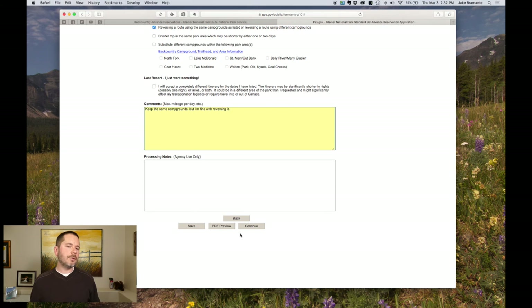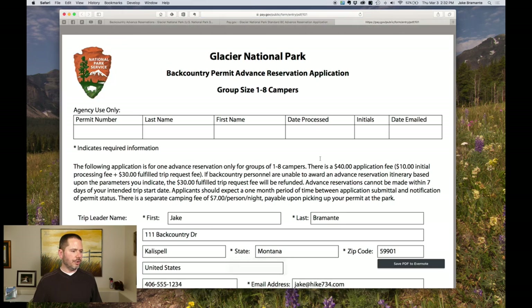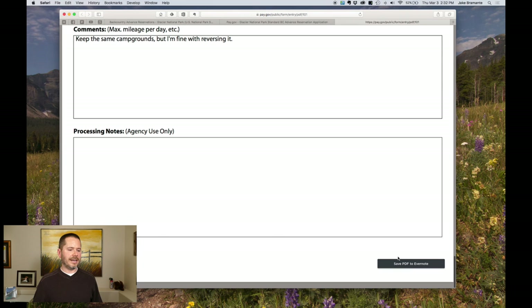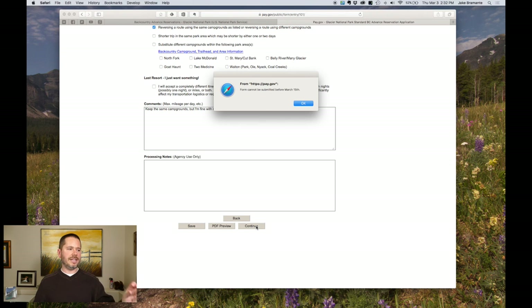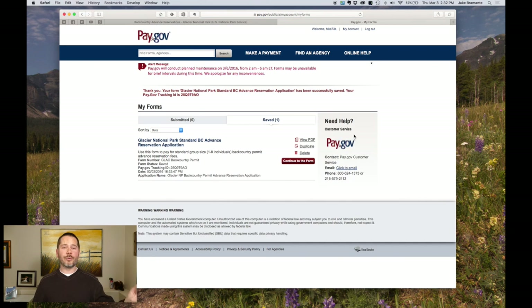If this were after March 15th and everything looked great, you'd click the PDF preview, confirm everything is in there, close it, click Continue, and it would submit. But since this is before March 15th, it says you cannot submit before March 15th. So just click Save and it'll save your preloaded reservation. On March 15th at 8 AM Mountain Time, that's when you need to be here clicking Submit. It is competitive — there are a lot of popular campsites — and it's first come first serve, online only.